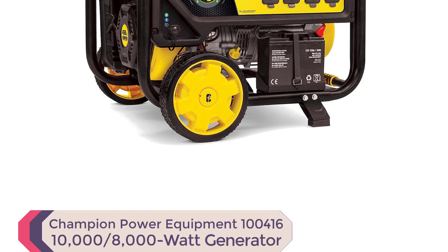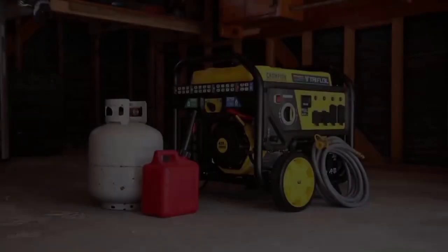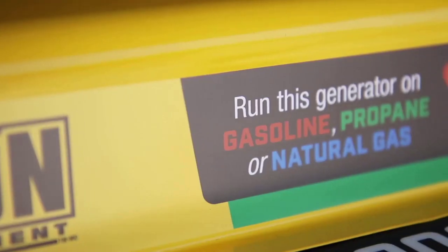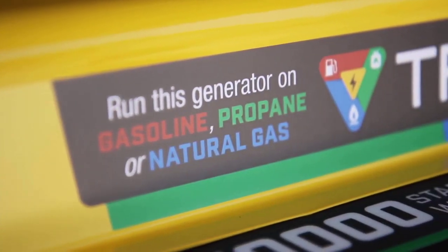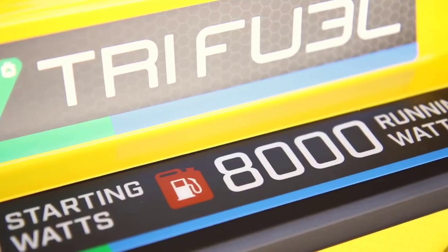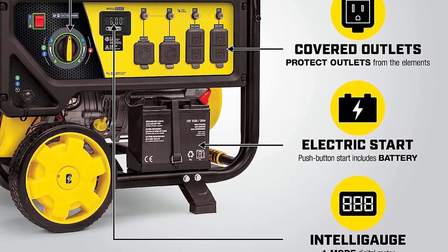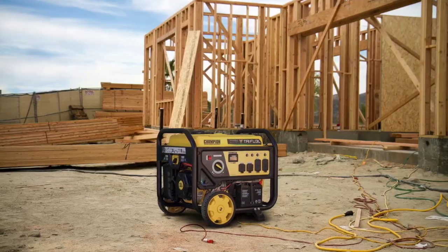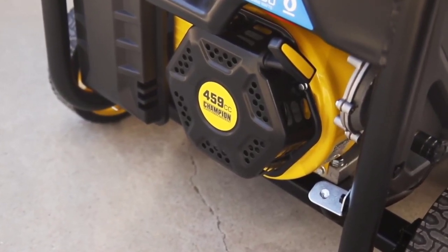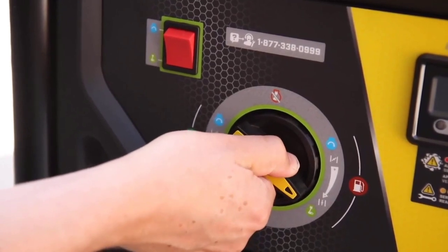Number 2: Champion Power Equipment 100416 1000-8000 Watt TRI Fuel Portable Natural Gas Generator. With its ability to run on natural gas, propane, or gasoline, this generator is versatile and reliable. It comes with natural gas and propane hose kits, making it easy to use right out of the box. Powered by a 459 cubic centimeters Champion engine, it can produce starting watts of 10,000 on gasoline, 9,000 on propane, and 8,750 on natural gas, and running watts of 8,000 on gasoline, 7,200 on propane, and 7,000 on natural gas.